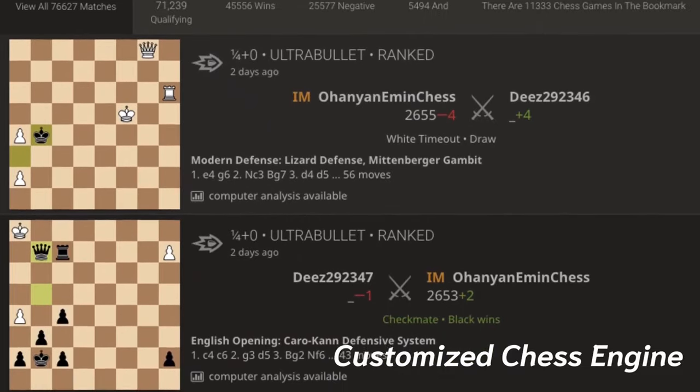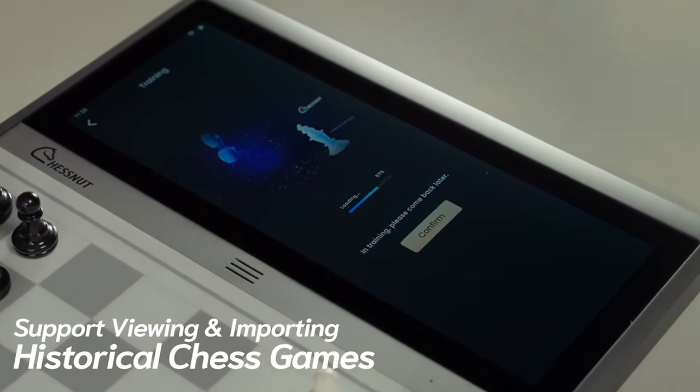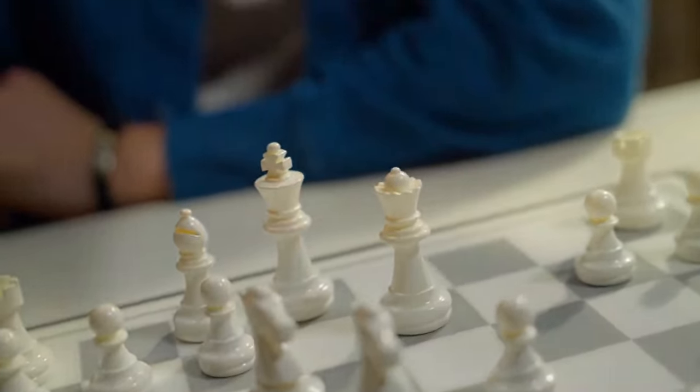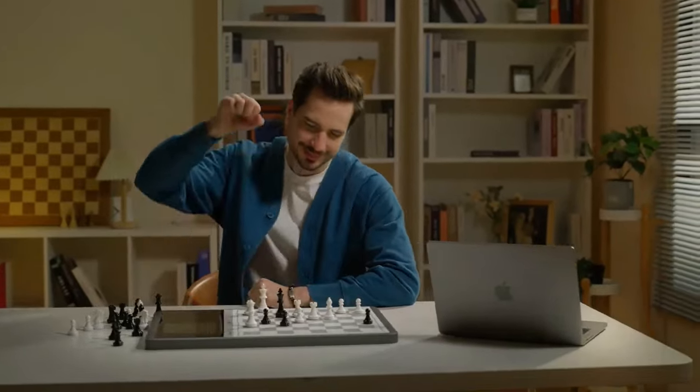What's even more interesting is that you can import historical chess game records of famous chess players. Chessnut Evo can quickly train AIs that match the chess style and skill level of these players, making them your training partners.